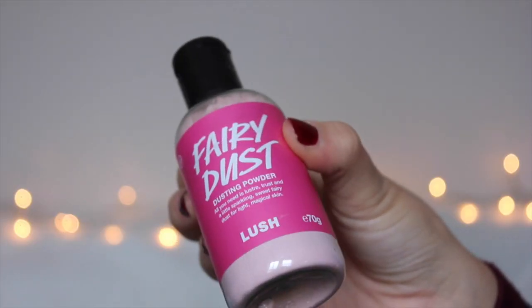This one is the Fairy Dust, which is a Snow Fairy dusting powder. So you just put a little bit on your hand, and it's shimmery and it makes you smell like Snow Fairy. And who wouldn't want to smell like Snow Fairy? Best seller. Love it.